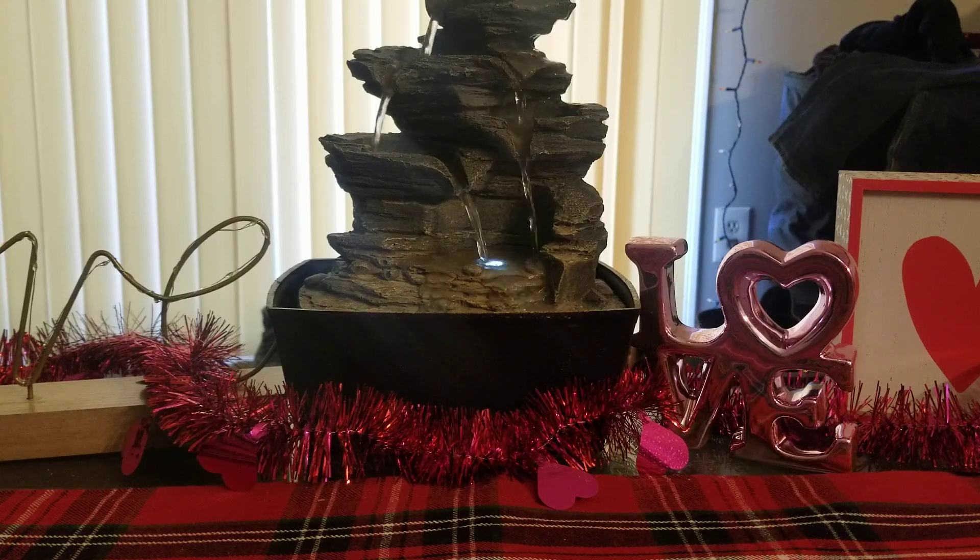Hey guys, welcome back to part three of my never-ending empties videos. In this one, we're just focusing on That Smell Good Shop and Midnight Daydream because I have a ton of both of them. I love melting these two, and one of my favorite things about That Smell Good Shop — and the reason why I have so many empties — is because her wax works in any warmer ever: tea lights, 24 watts, light bulbs, hot plates, 18 watts — you name it, it works. So that's why I have so many empties; I can just melt her wax in any room.